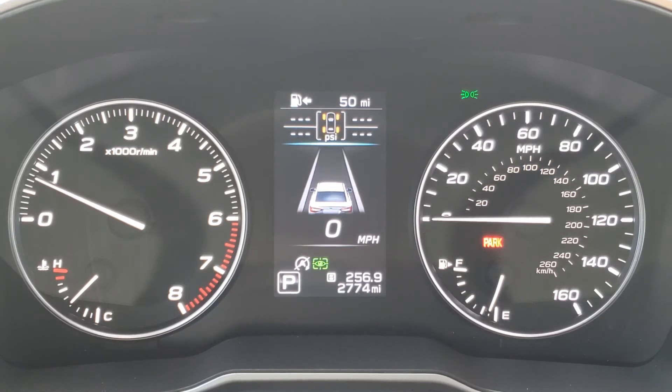Normally you'd see your individual tire pressure. If there were an error like a low tire, it would not only show you which tire is low, but how low that tire is.